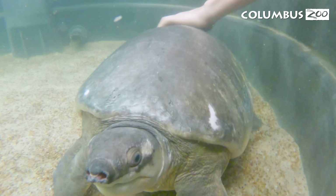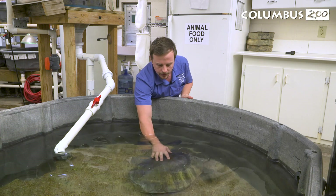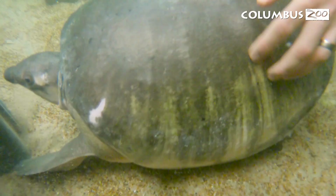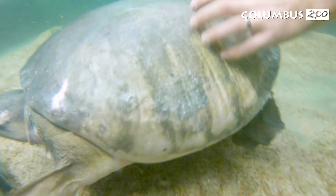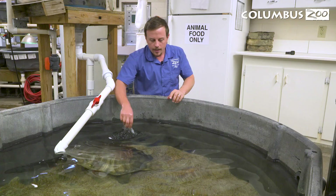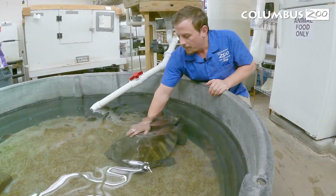One of the biggest questions we get is: can turtles and tortoises feel when you touch their shell? Well, this is very evident that yes, she can feel this, and all turtles and tortoises can. These guys are a little bit special in that it's not really a soft-shelled turtle and not really a hard-shelled turtle or tortoise — they're kind of in between. But every species, every turtle, every tortoise can feel that. For a lot of species, it's basically just bone covered in a layer of keratin, which is kind of what our fingernails are made of. I like to equate it to touching your fingernail — well, you can feel that, and it's the same thing for a turtle or a tortoise.